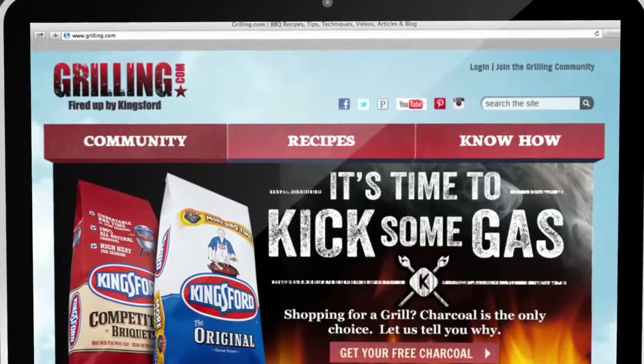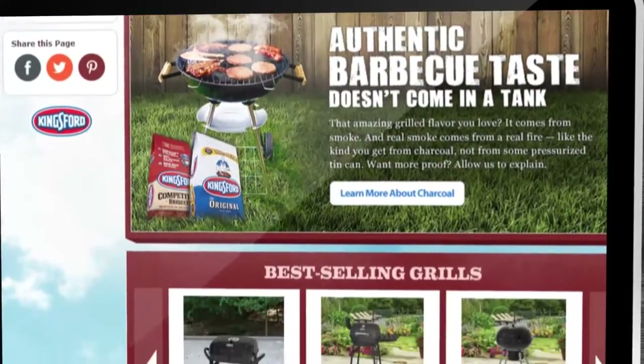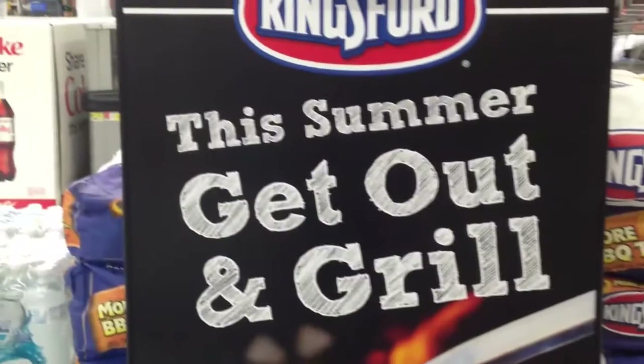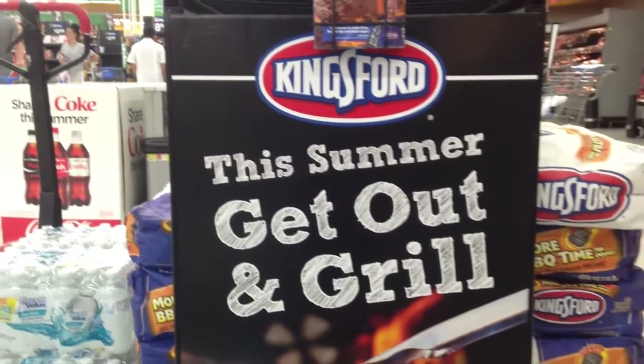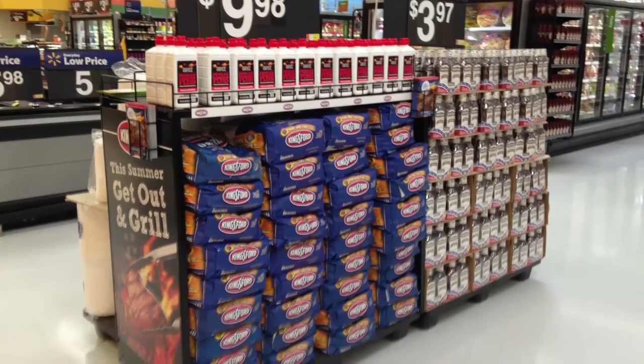More edgy for kingsfordownedgrilling.com, and a little more straightforward for the walmart.com audience, with both leading directly to our hard-hitting offer. And while the offer was promoted exclusively in pre-shopped vehicles, valuable incremental Kingsford Charcoal displays were executed in Walmart based on expected shopper demand.